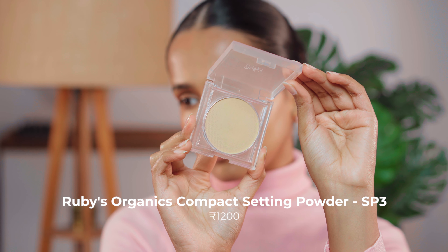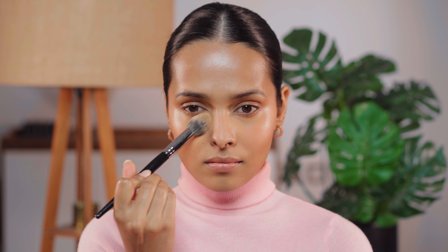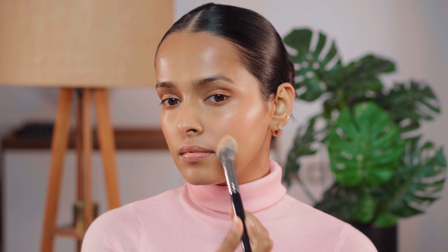I will be using the Ruby's Organics Compact in the shade SP3. This is my alternative for the MAC Studio Fix Powder Foundation — both work very similarly, it's just that MAC keeps my makeup matte the entire time, especially during winters, and this is not as long-lasting, but still a really good alternative that gives some coverage and isn't drying or too matte.